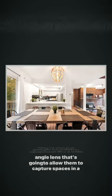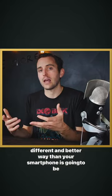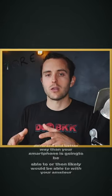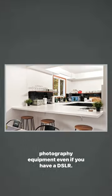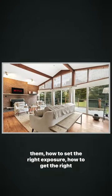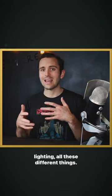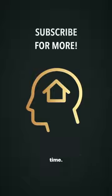They're also going to have better equipment, like a wide angle lens, that's going to allow them to capture spaces in a different and better way than your smartphone or your amateur photography equipment would. Even if you have a DSLR, you don't have a variety of lenses and know how to use them, how to set the right exposure, how to get the right lighting — all these different things. If you don't do it properly, then you're missing out big time.